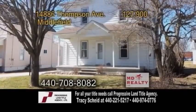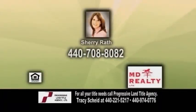This home is close to shopping and schools. Contact Sheri Rath for more details.